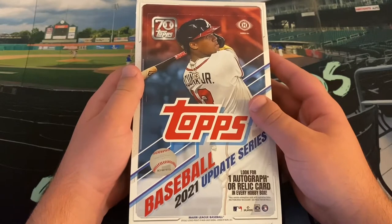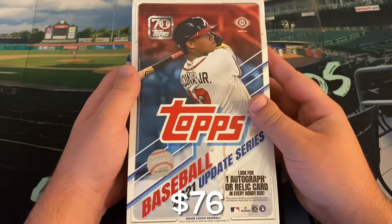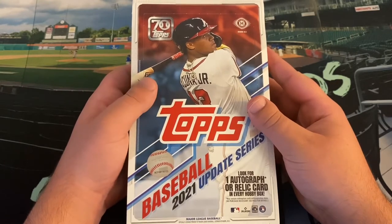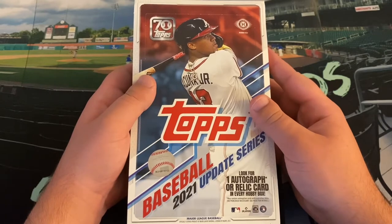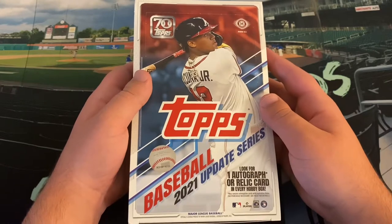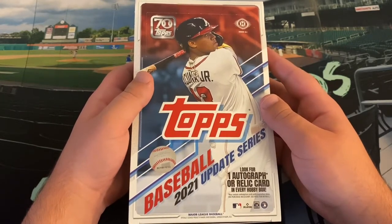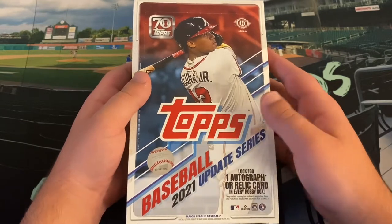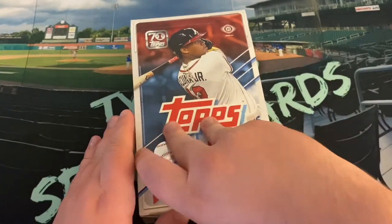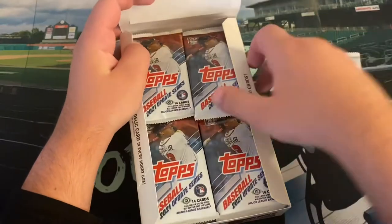That's right, we got a Hobby Box. I got this off eBay for $76 — priced pretty comfortably for a Hobby Box. I'm thinking these might even drop a little more, maybe $70. I got the retail box for $67 last week, and it's almost the same number of cards. But this one does come with a guaranteed autograph or relic. We should also see one silver pack on the front here — there it is, our Hobby Exclusive Silver Pack.